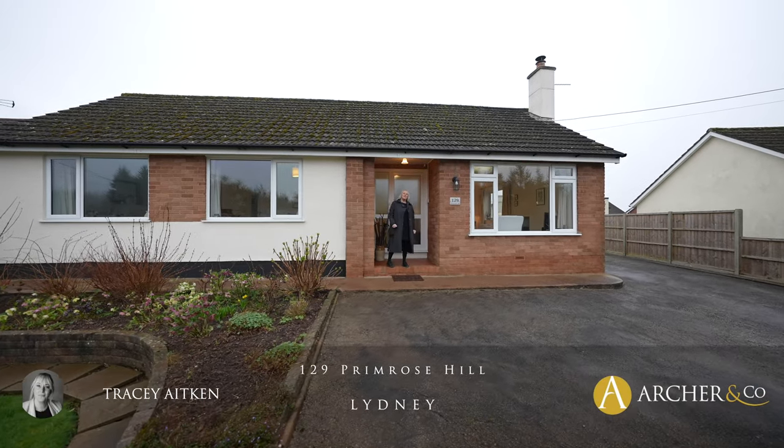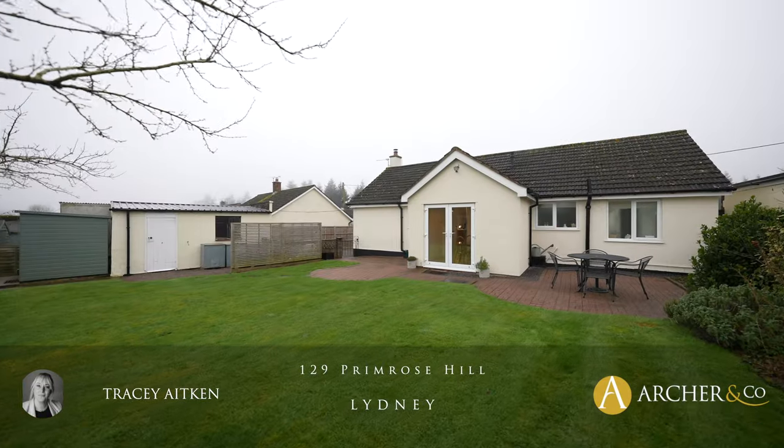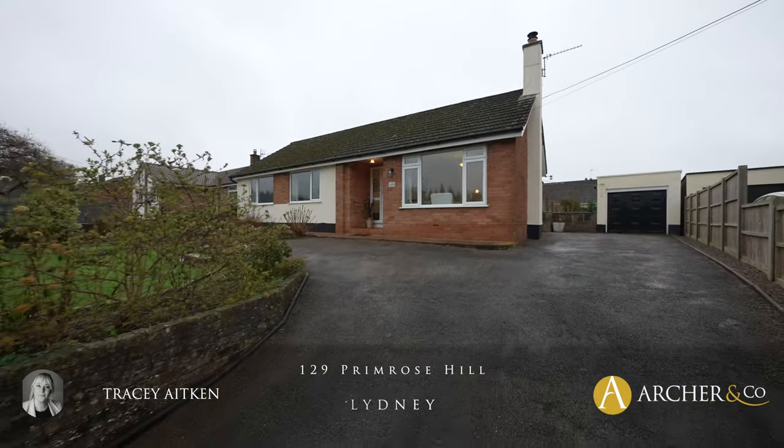Hi, I'm Tracy from Archer & Co and today we have a lovely property, a three-bed detached bungalow in Primrose Hill. Let's go inside and have a look.